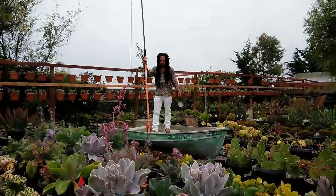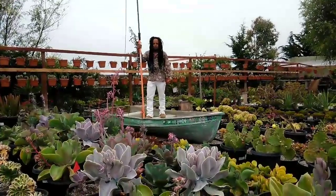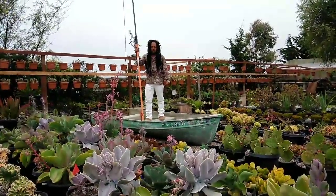Buenas tardes, buenos dias, amigos, amigas from social media, this is JM10 Navarro here in Navarro's Mixed Nursery.